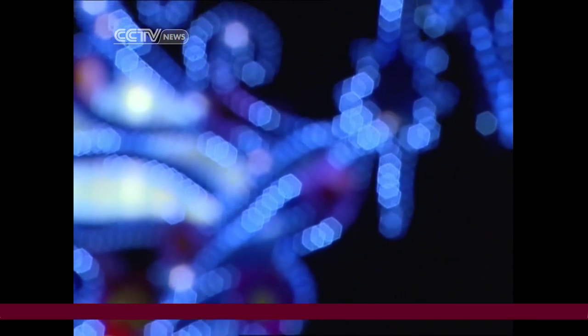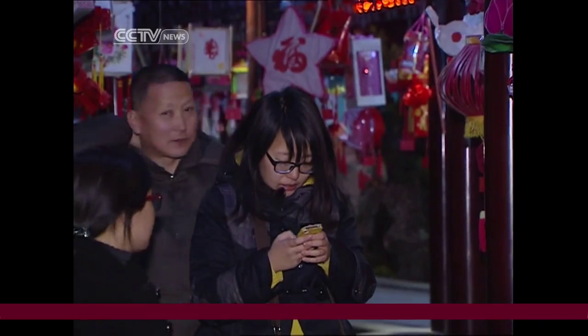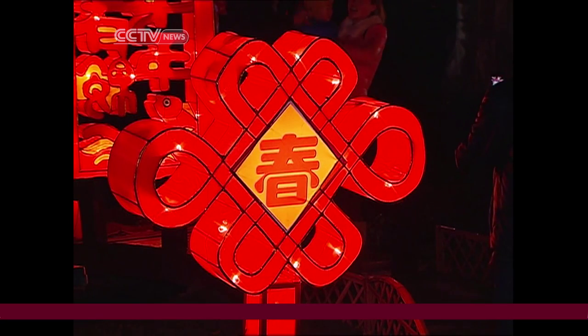Besides the lanterns, visitors can take part in interactive events such as line dance, guessing lantern riddles, and tasting snacks from Taiwan. The festival will wrap up next Wednesday.